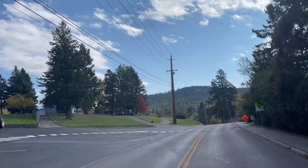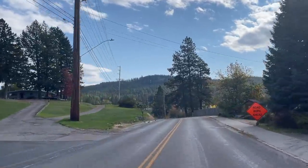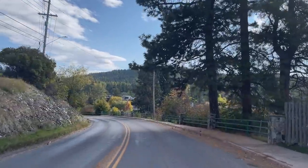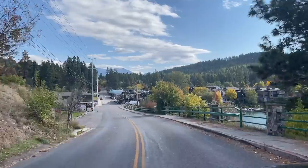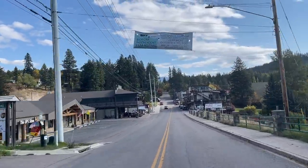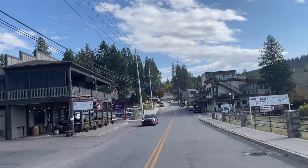On the left-hand side are the schools — the elementary, middle, and high school are all right above us on the left, and I'll show those a little later. Down to the right you can kind of see the bay; I'll get a better picture from the other side in a minute. Right here you're coming into the downtown area.